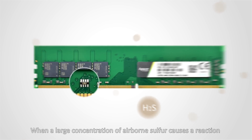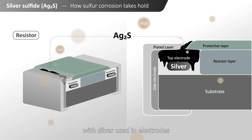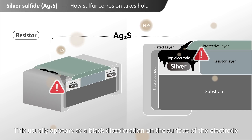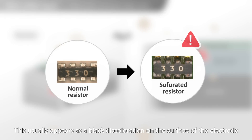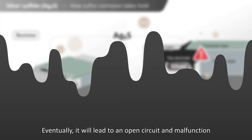When a large concentration of airborne sulfur causes a reaction with silver used in electrodes, the non-conductive substance silver sulfide is formed. This usually appears as a black discoloration on the surface of the electrode. Eventually, it will lead to an open circuit and malfunction.